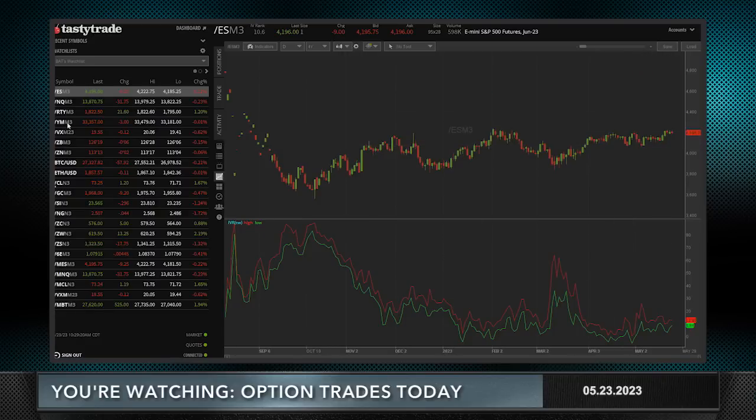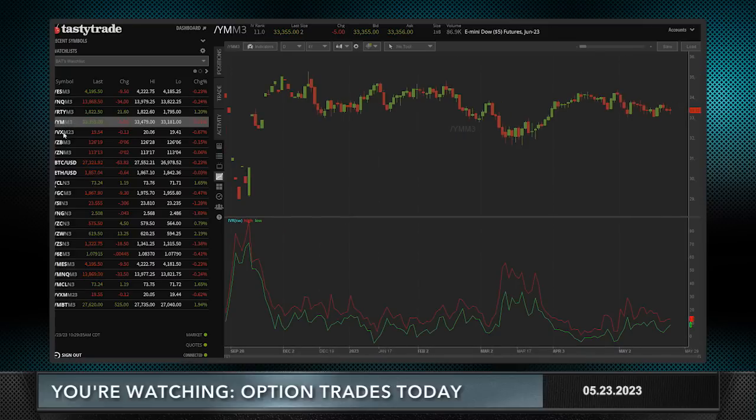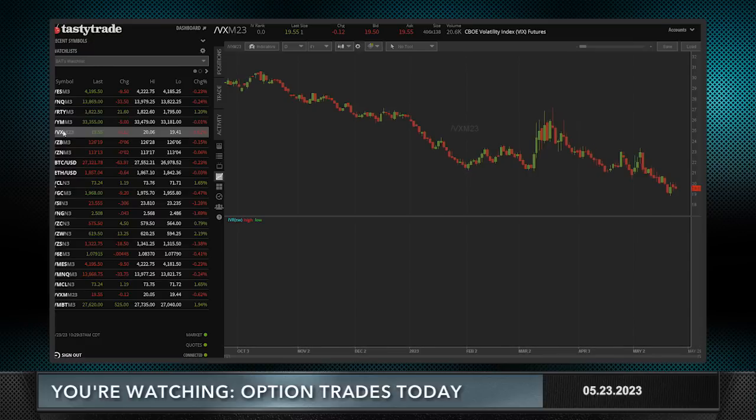Welcome to Option Trades Today. I'm Tony Batiste and I've got not one but two trade ideas for you today that piggyback each other. But first, let's take a look at the market. The S&P is down nine dollars and change. The Russell is higher, the Nasdaq is a little bit lower — for the first time in quite some time, the Russell is outperforming the Nasdaq, with the Dow down five handles.